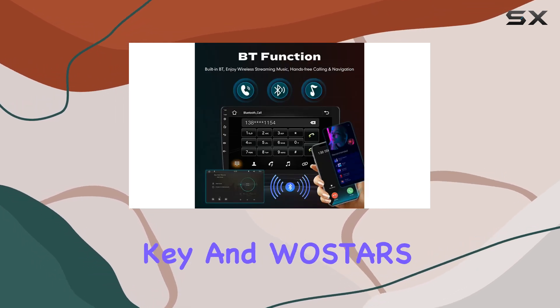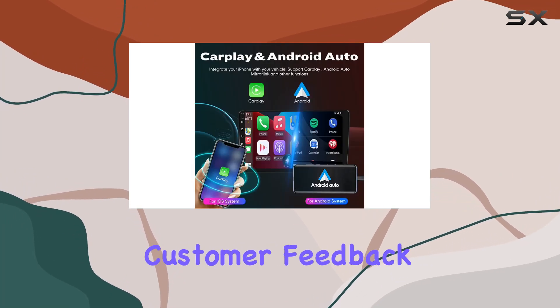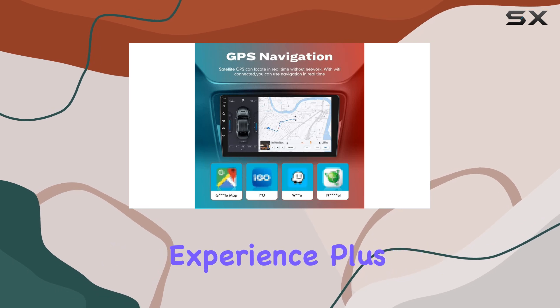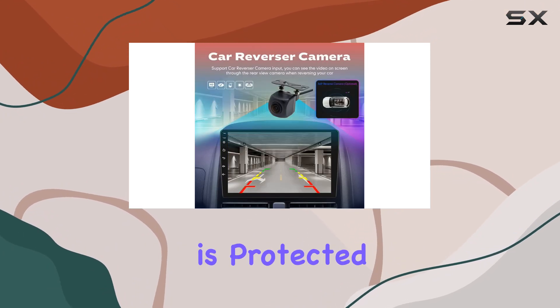Stability is key, and Wostars seems to have it covered. Drawing from years of production and customer feedback, they've fine-tuned their product to deliver a stable and user-friendly experience. Plus, with a one-year warranty and reliable after-sales support, you can rest assured that your investment is protected.